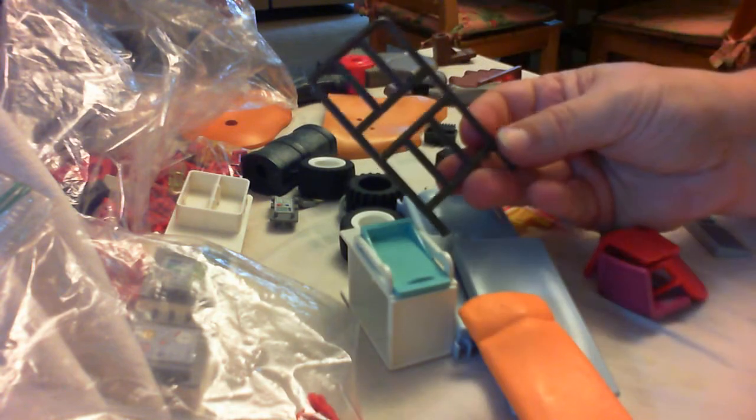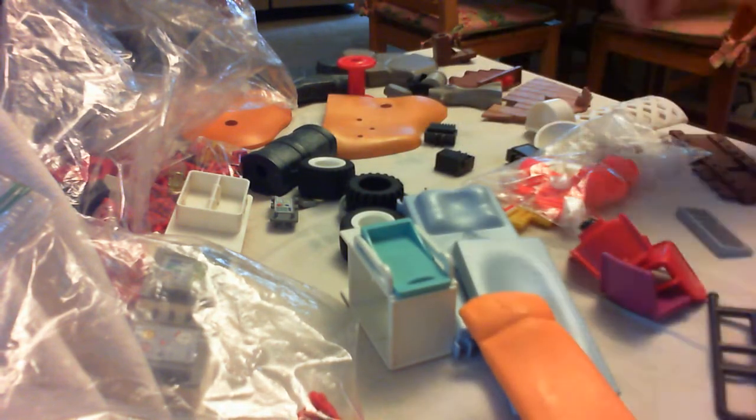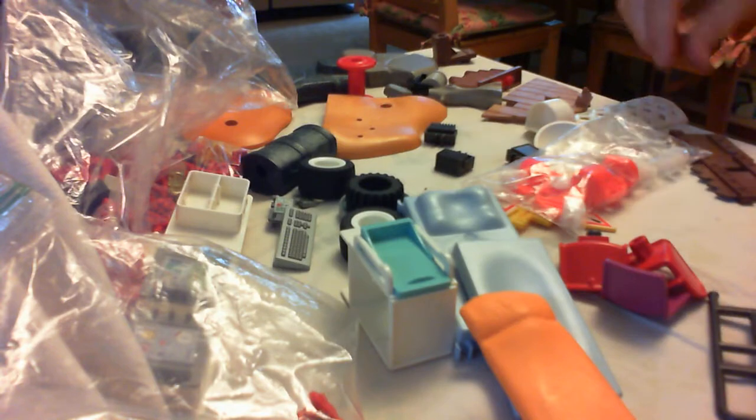I also have quite a few of these little guard rail gates — who knows. I am hanging on to things like this little keyboard. I have a lot of computer pieces that I can put together, so those will go together.